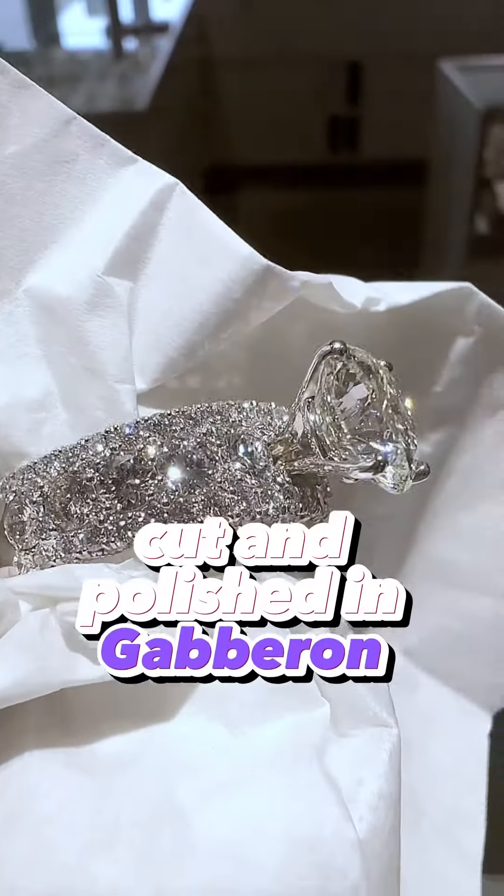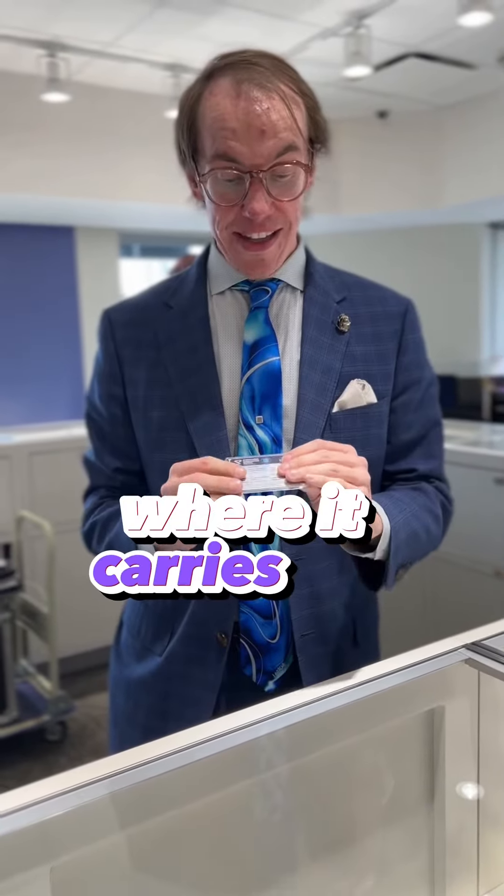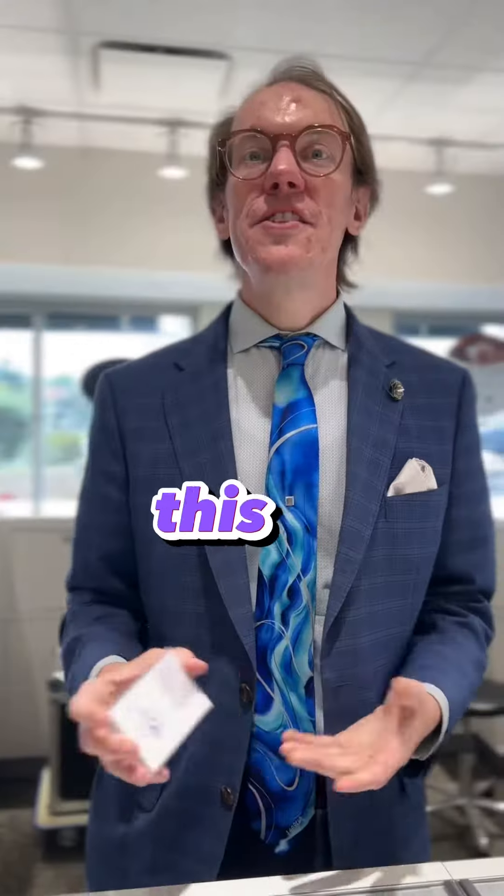Mined, cut, and polished in Gaborone, Botswana, where it carries the government seal of Botswana. This is something exclusive to our one-day events in the United States.